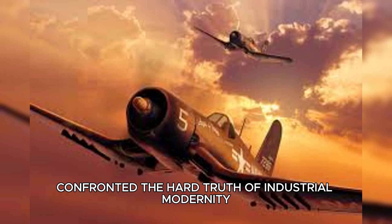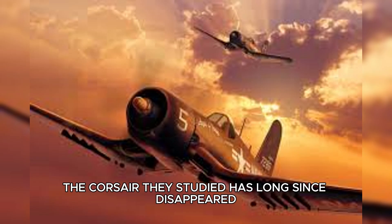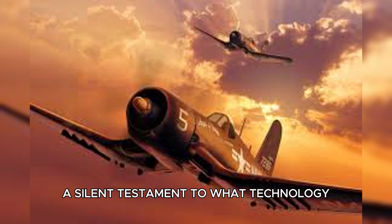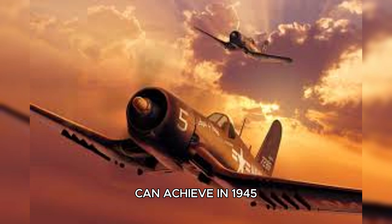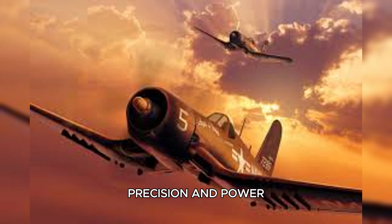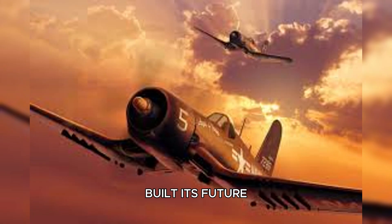The Corsair they studied has long since disappeared, likely scrapped amid post-war chaos. But its legacy endures — a silent testament to what technology, when powered by vast resources and relentless refinement, can achieve. In 1945, that Corsair spoke to Japan not in words, but in the language of metal, precision, and power. A language that would forever change how Japan built its future.